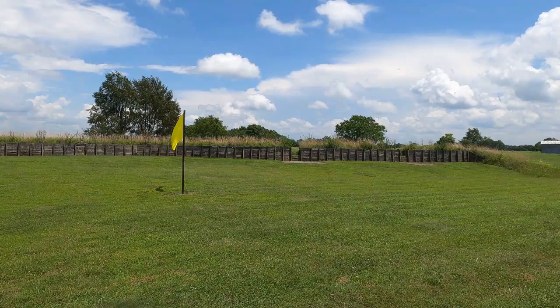This is Fort Putnam. It's one of the original forts, based on Civil War engineering drawings.